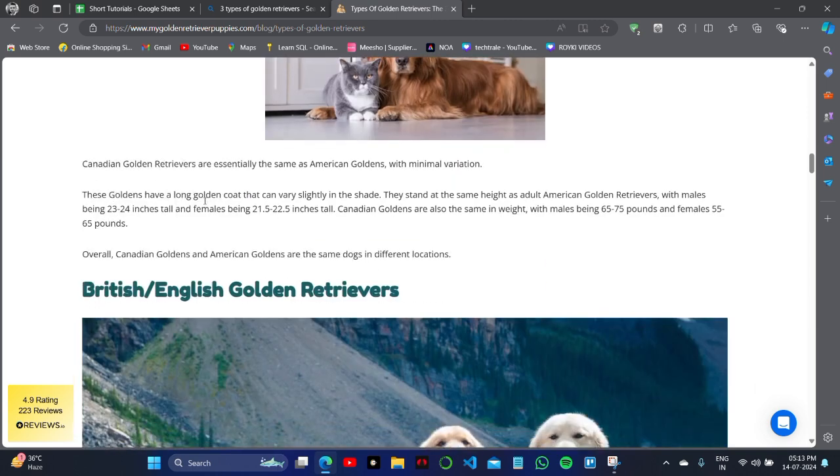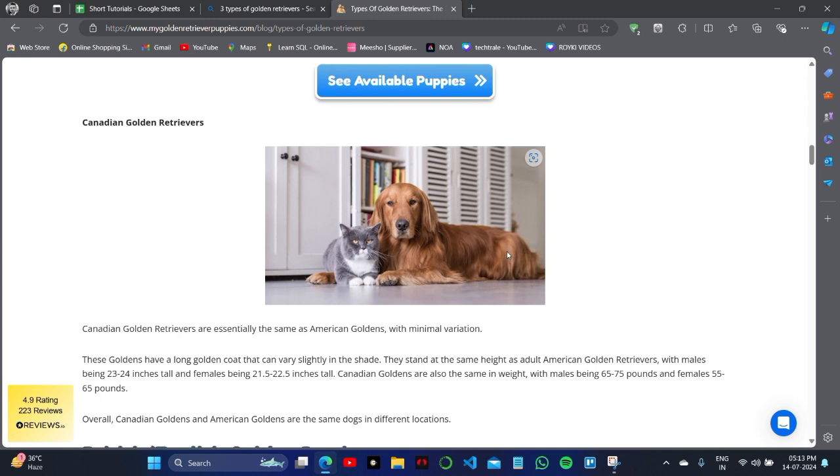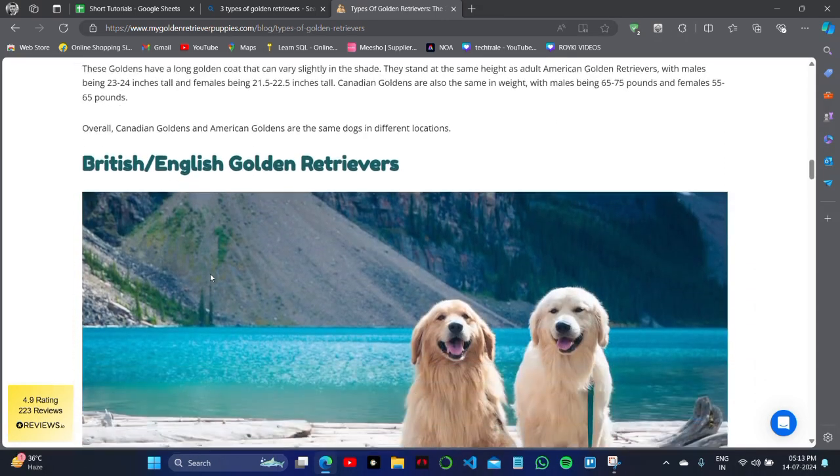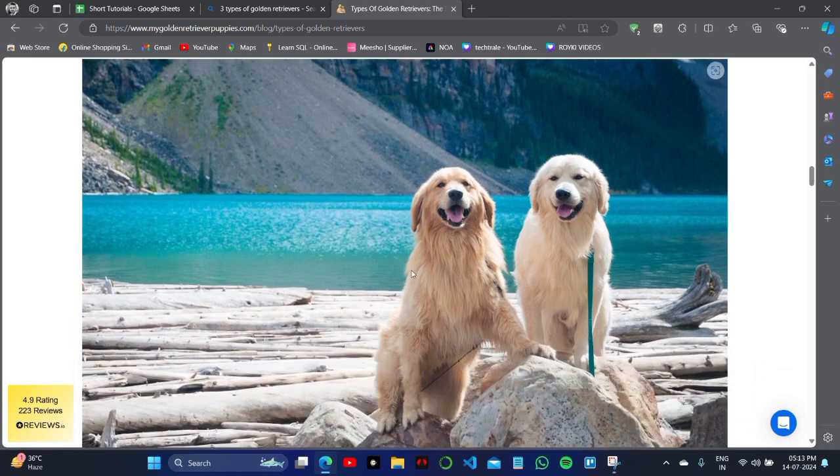On the screen you can see the Canadian Golden Retrievers. Canadian Golden Retrievers are essentially the same as American Goldens with minimum variations. These Goldens have a long golden coat that can vary slightly.